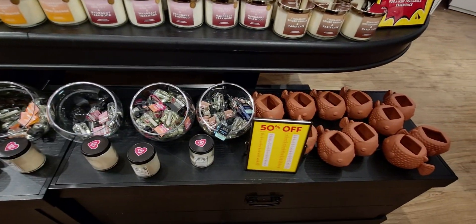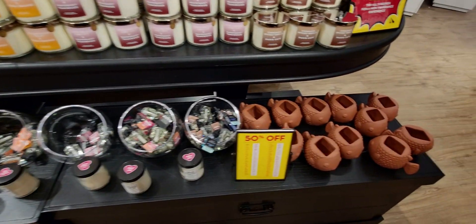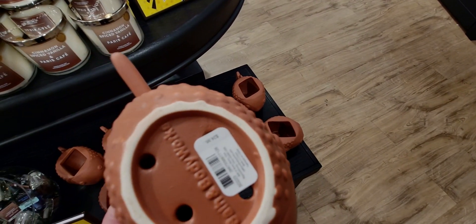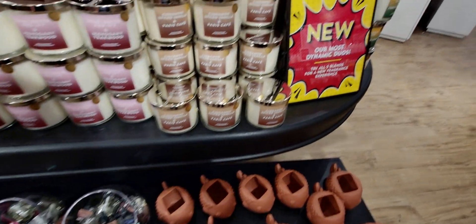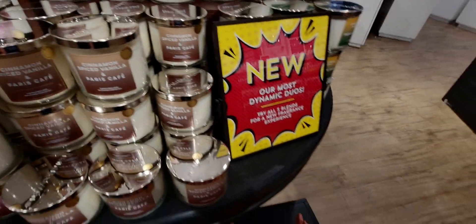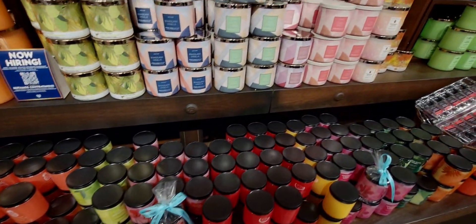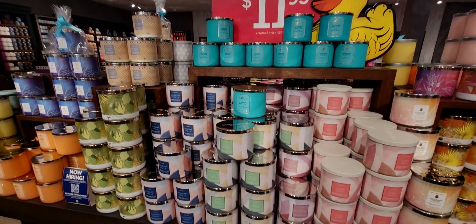Those cute little puffer fish soap holders are also part of that 50% off deal. They're made of pottery and super fragile — $24.50. If they weren't so fragile I think I would have bought one, but maybe if they go to 75%. Over here, $5.95 single wicks, and then this table again is $11.95 for all these three-wicks. There's some that I want to add to my collection.